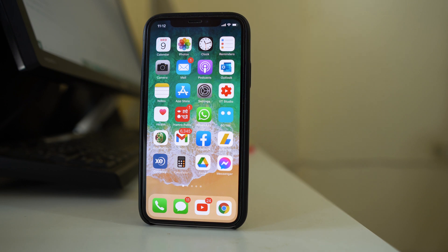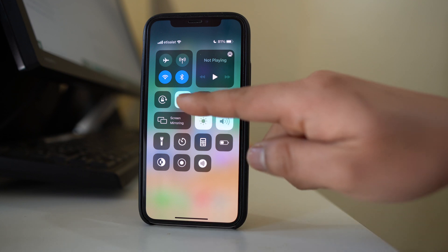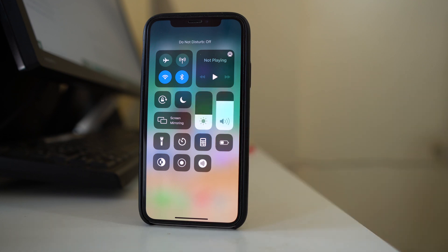You also have to check that you have not accidentally activated Do Not Disturb mode in your iPhone. If you activate Do Not Disturb mode, all the calls will be silenced and can go to voicemail. The easiest way to deactivate it is to open Control Center and make sure that the crescent moon icon is disabled.